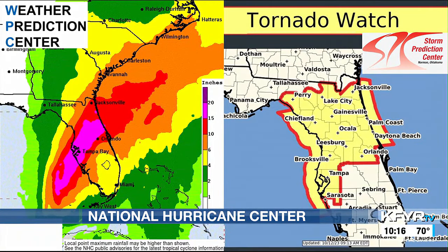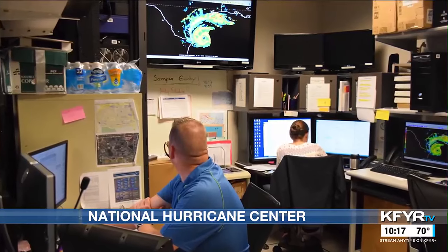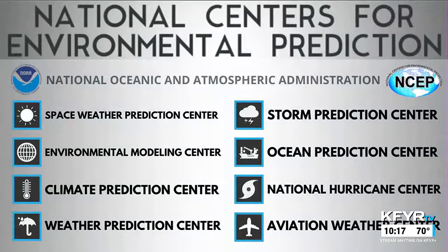Flooding and tornadoes can also accompany hurricanes, so the NHC relies on NSET partners for these forecasts. For your news leader, I'm Jacob Morris. Next week, Jacob will tell us more about the Aviation Weather Center.